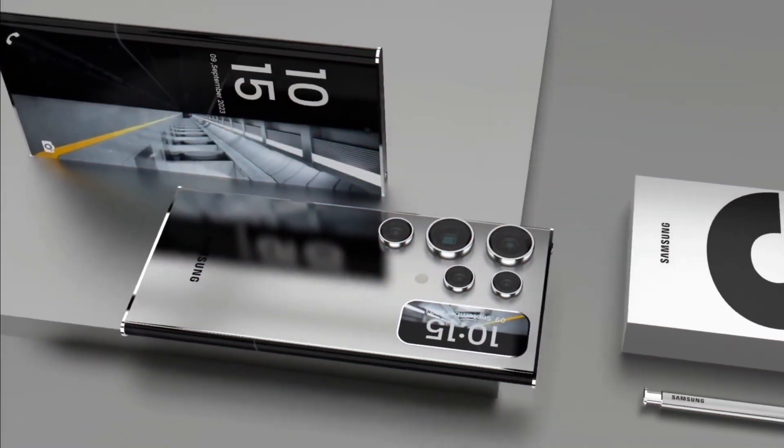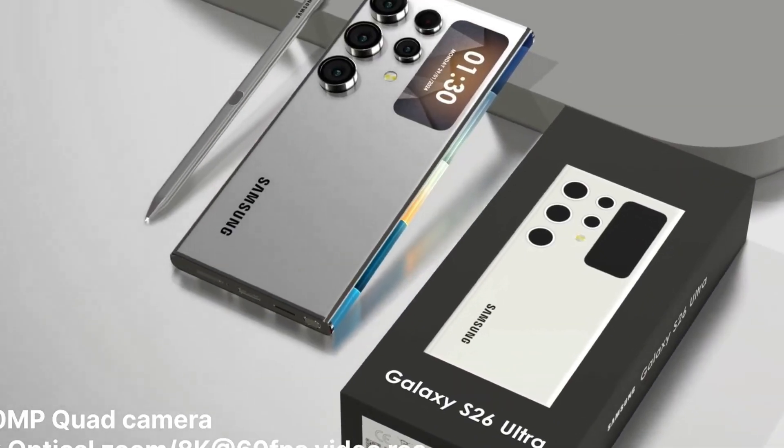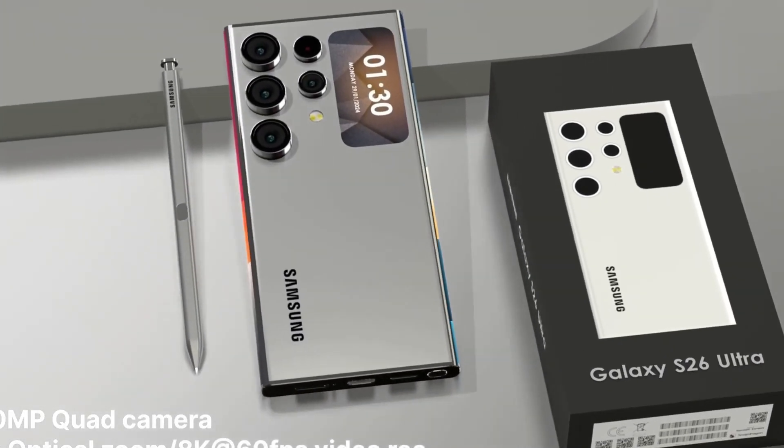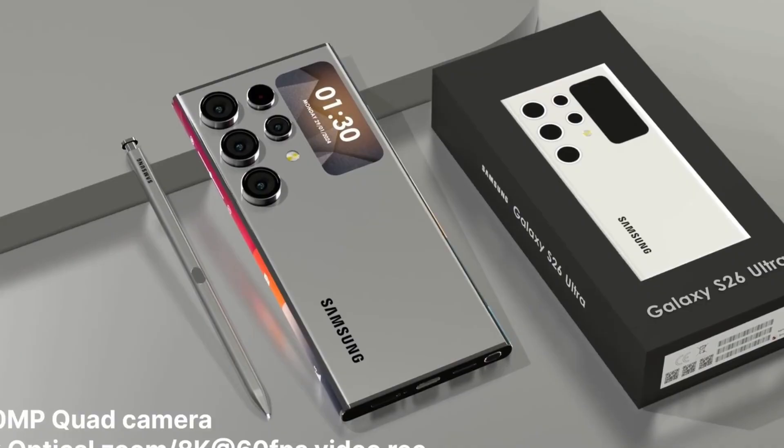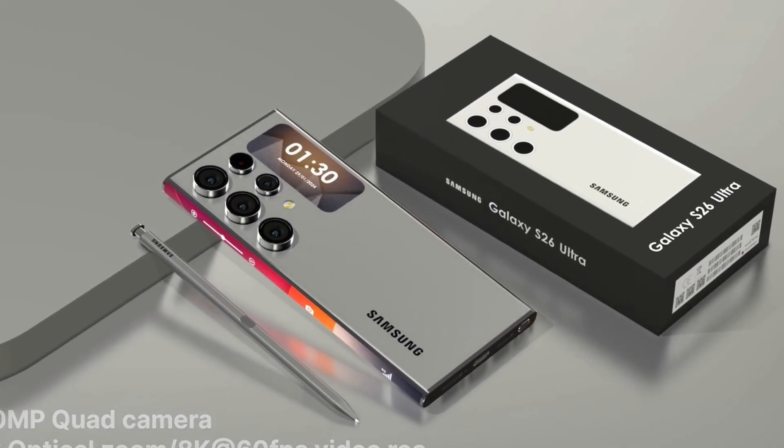This next-generation device is rumored to be powered by the Qualcomm Snapdragon 9 Gen 1 chipset, built on a 3nm process, offering major improvements in efficiency and AI-driven performance compared to its predecessors.